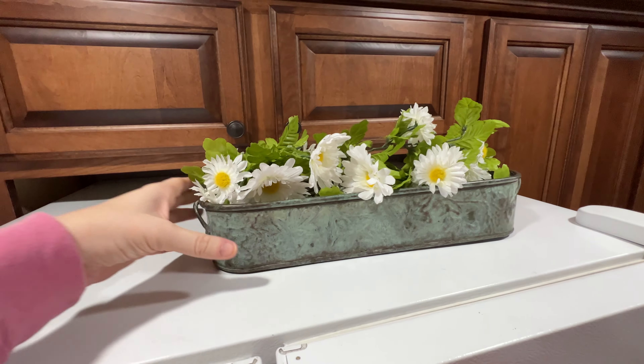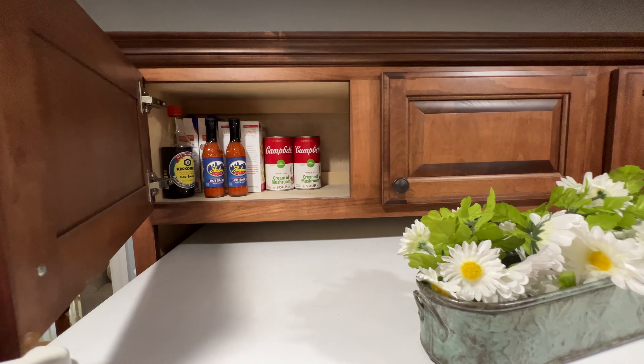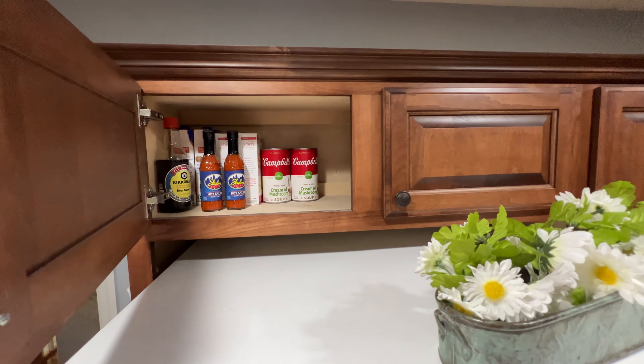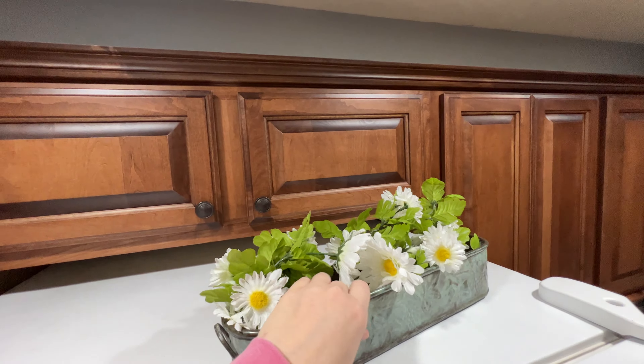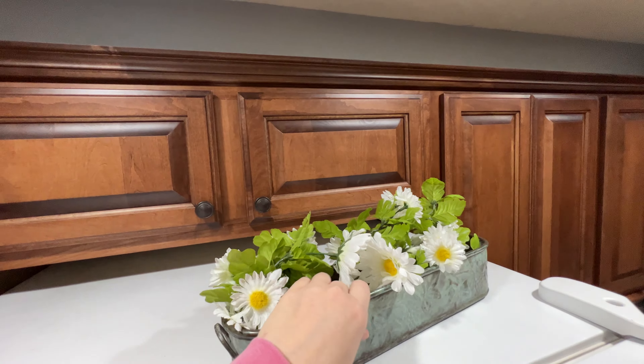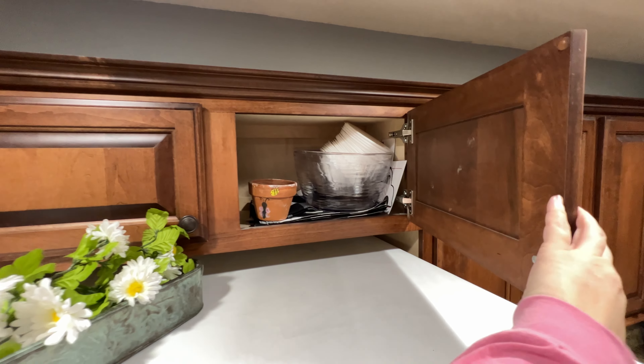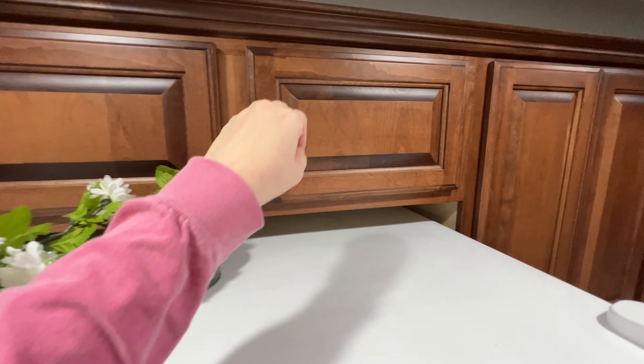I had to get a chair to stand up here to show you what's in this high cabinet. This is just extras that I don't want to keep with the rest of the stuff because it takes up so much space. There's a random pot and some miscellaneous party supplies. We don't do a lot of parties, but if we did, we have some supplies here.